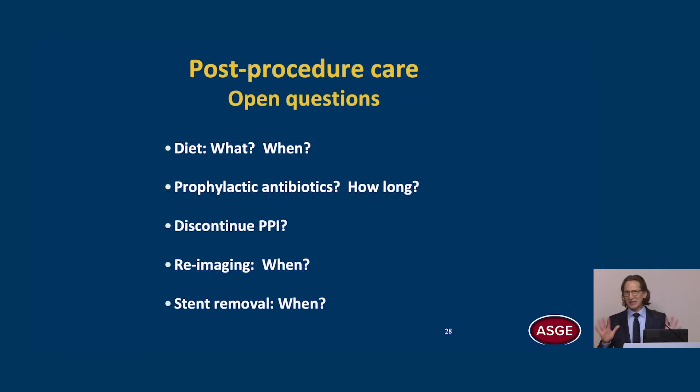For post-procedure care, we have mostly only anecdotal data, with one exception: we should not use parenteral nutrition — enteral nutrition is preferred because of higher risk of WAN infection with parenteral. We don't know when to start diet or what to feed the patient. Open questions include: prophylactic antibiotics in non-infected WANs, how long to treat with antibiotics, whether to discontinue PPIs, when to reimage, and when to remove the stent — especially LAMS. Most are following a three-week rule, but that still needs further study.